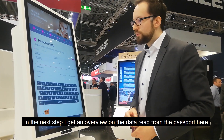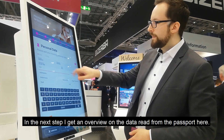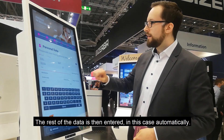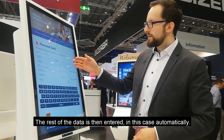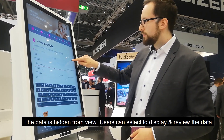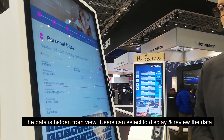In the next step, I have an overview of my personal data read from the passport. The remaining data I'd have to fill in manually, but for ease of use there's a hidden button which will do the filling in automatically. As you can see, all the data is hidden from view. The user can choose to show the data again to check if everything is correct.